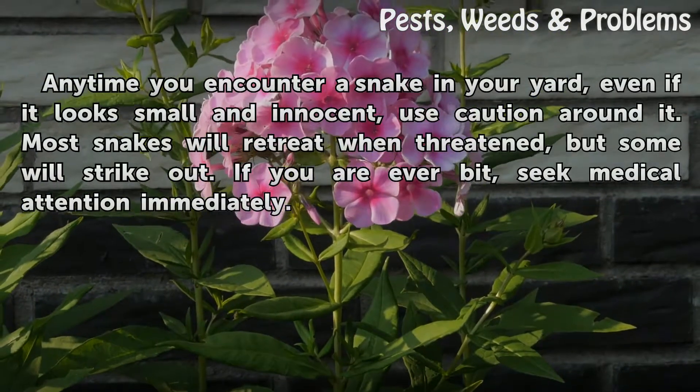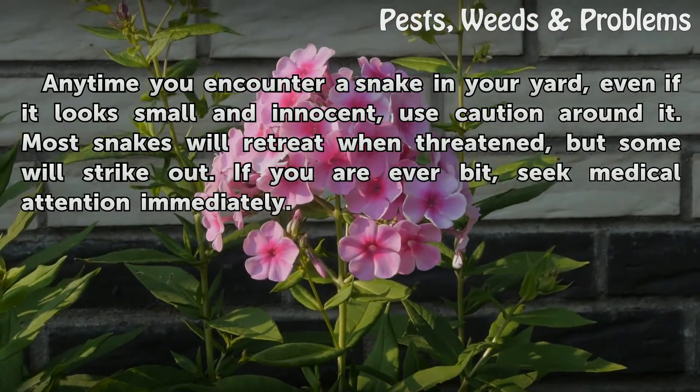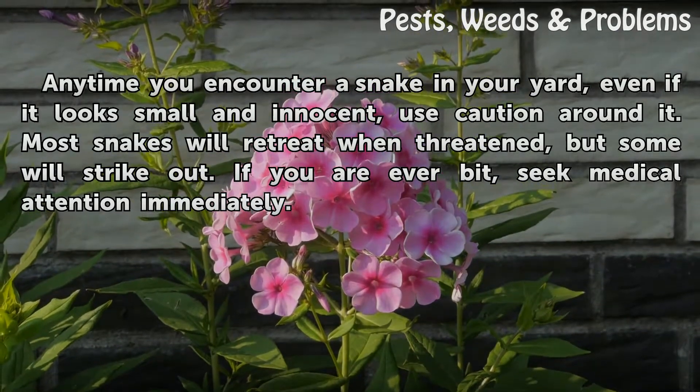Anytime you encounter a snake in your yard, even if it looks small and innocent, use caution around it. Most snakes will retreat when threatened, but some will strike out. If you are ever bit, seek medical attention immediately.